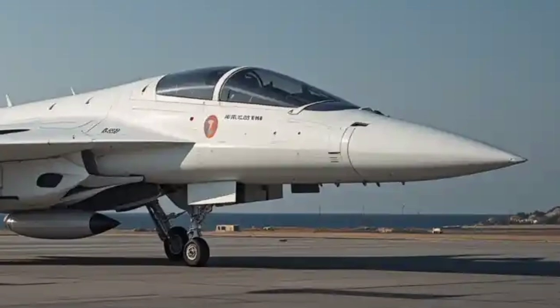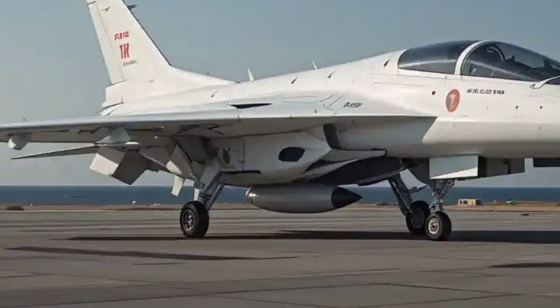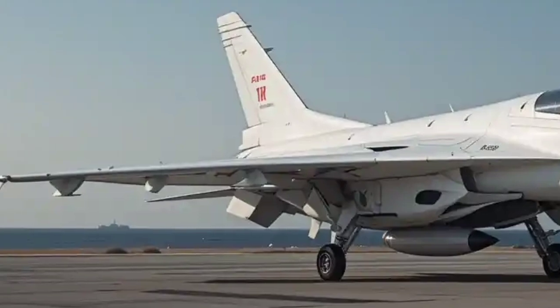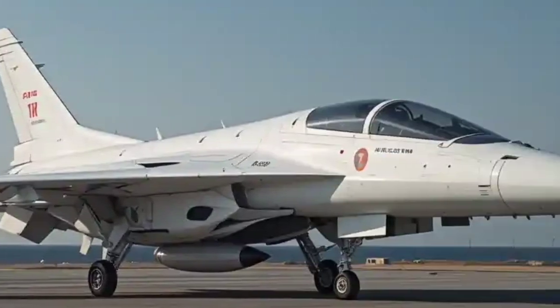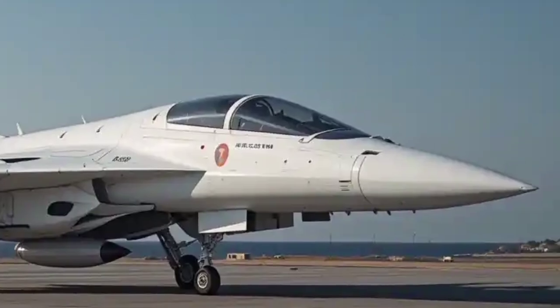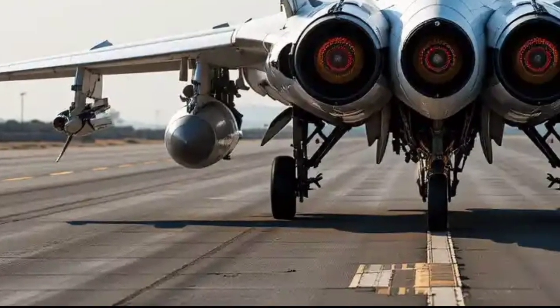It may not be a full stealth fighter like the F-35, but for its class, it performs admirably in terms of signature management. Moving to the avionics and cockpit, the Tejas Mk2 sports a full-glass cockpit with a wide area display that provides pilots with real-time situational awareness.